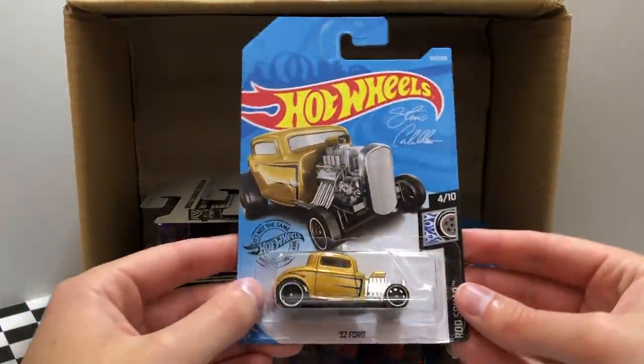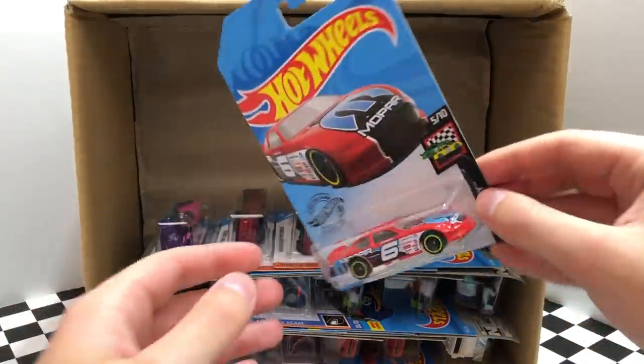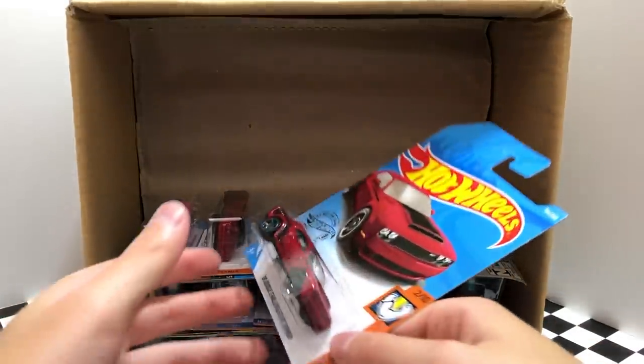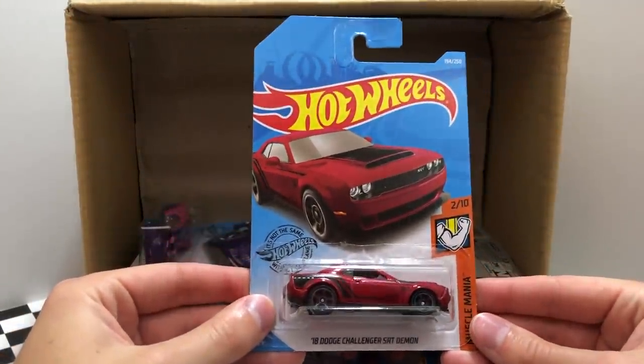Our next car is from the Rod Squad, it's the Gold 32 Ford. Now switching up from Ford to Dodge, we have the red Dodge Charger stock car, and right beside that stock car is another HW Race Day Dodge Charger. Now it's time for some big red muscle, the 2018 Dodge Challenger SRT Demon, and of course the next car in the row is another red Muscle Mania Demon.